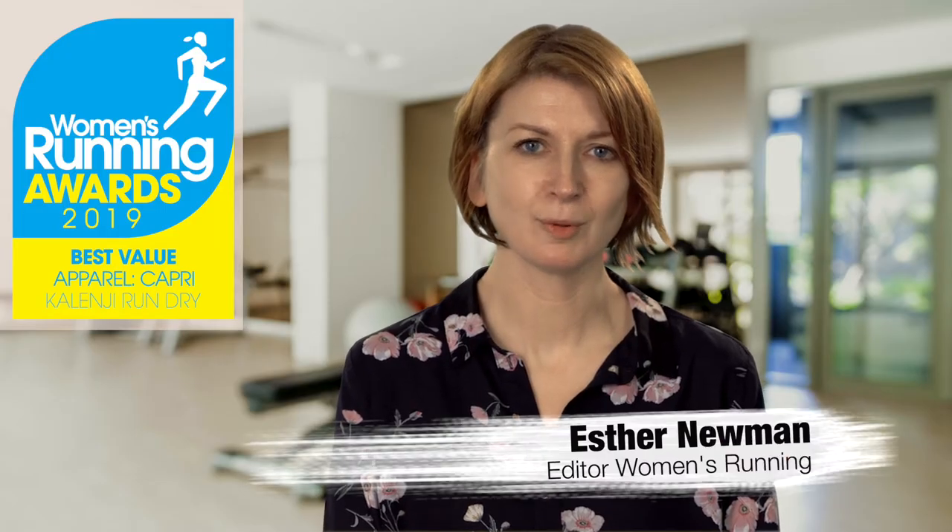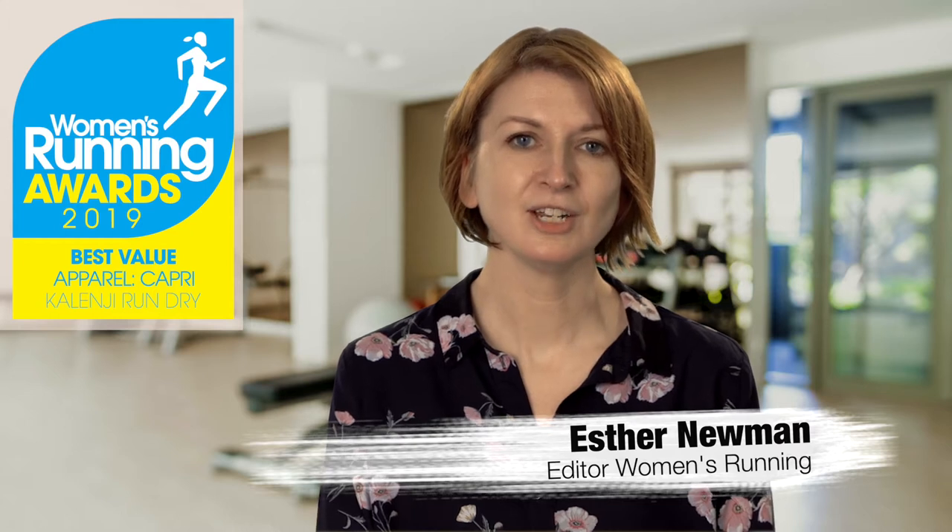Hi, I'm Esther, editor of Women's Running magazine. In July 2019, our team of 50 runners tested over 1,500 products to find the best kit in every running category, from shoes to nutrition. Decathlon's own label Kalenji came out on top.